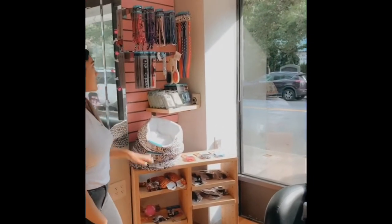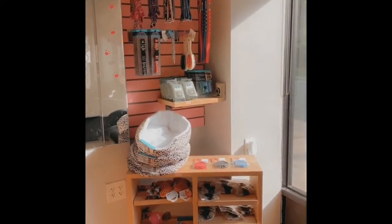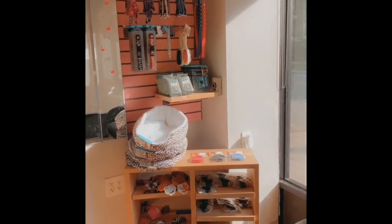And behind me here, we sell some essentials for your pets: leashes, collars, some beds. We're looking to extend this, but this is what we have to offer for now.